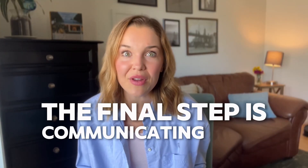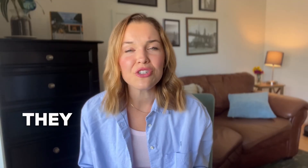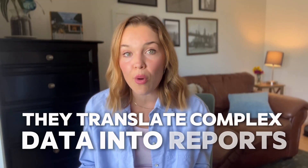The final step is communicating their findings. Data scientists are great communicators. They translate complex data into reports, presentations, or dashboards that are easy for everyone to understand, including stakeholders and colleagues from other departments.